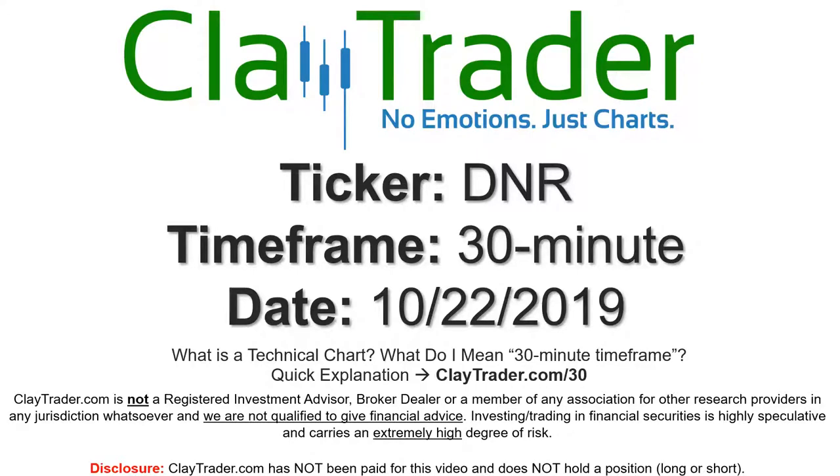Hey, it's Clay and this will be a video chart on ticker symbol DNR. We will take a look at the 30 minute timeframe. Real quick, if you're new to charts and not sure what I mean when I say 30 minute, I do offer a quick explanation video at that link, so you can go there and I'll explain in detail.